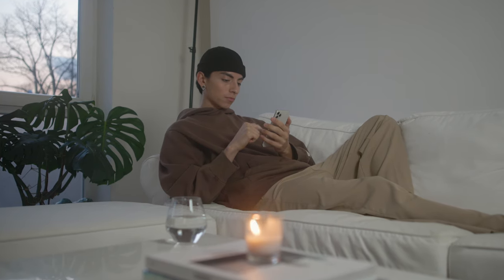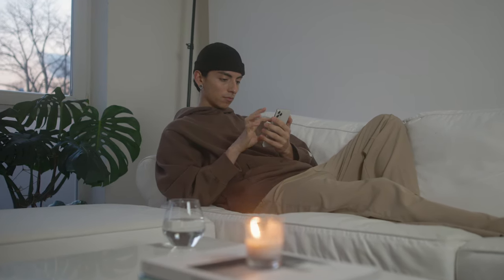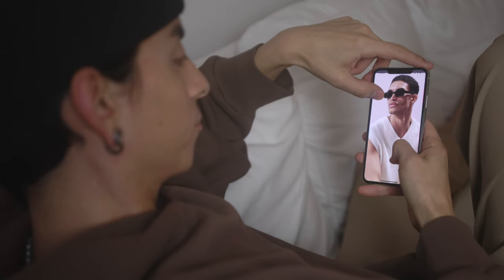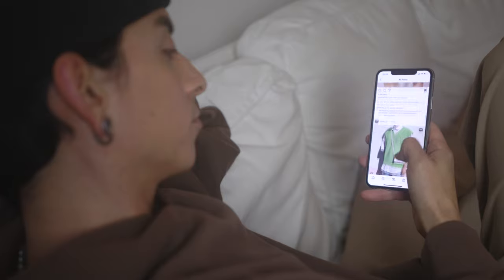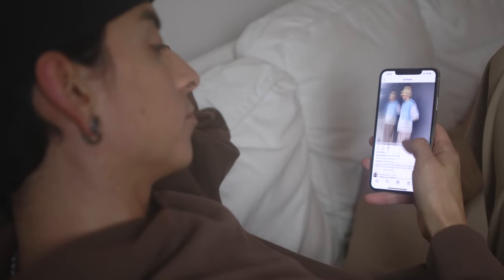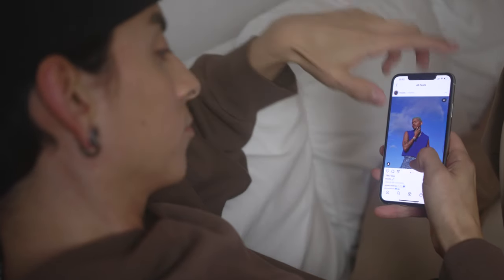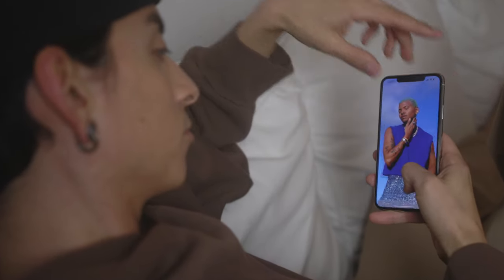You have probably seen knitted vests in different shapes and colors on social media and you want to try to add them to your outfits. But maybe you're not sure how to pull them off. No problem, that's why I'm here for today. I'll show you five different ways to style knitted vests that you can easily replicate or adapt to your own liking.